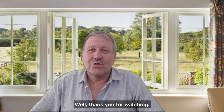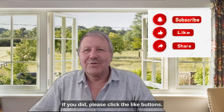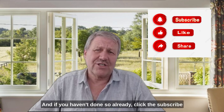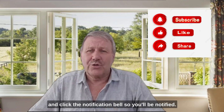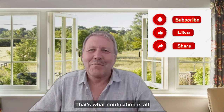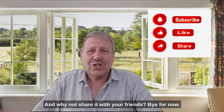Well, thank you for watching. I hope you enjoyed the video. If you did, please click the like button, and if you haven't done so already, click subscribe and click the notification bell so you'll be notified about future episodes. And why not share it with your friends? Bye for now.